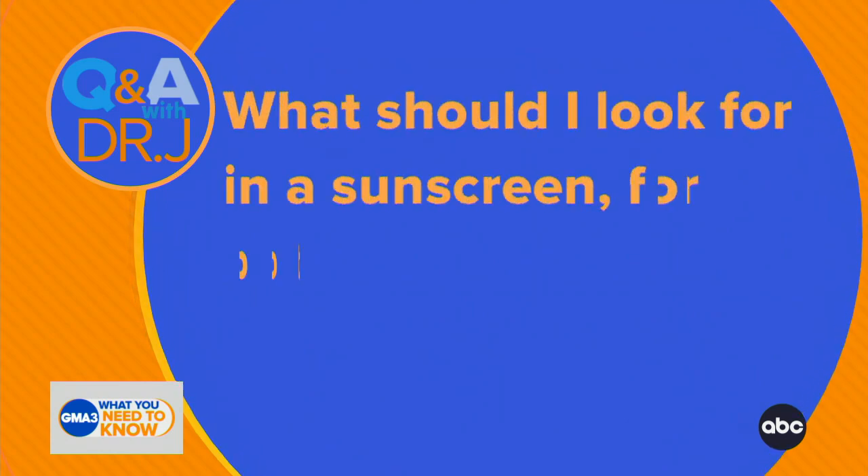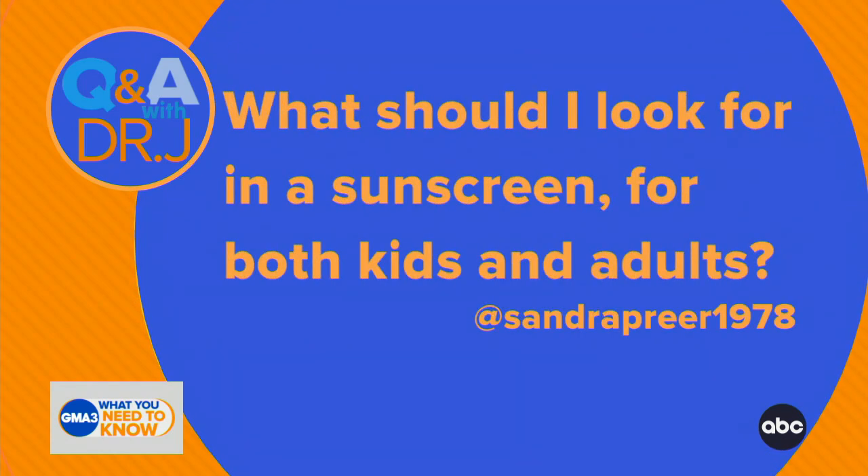Dr. Ashton here. I teased it a second ago — this question from a reviewer about sunscreen: what should I look for in a sunscreen for both kids and adults? This is a really interesting question, and we could do a whole hour on this. But basically, it's not just what you should look for to be in there, it's what shouldn't be in there as well.